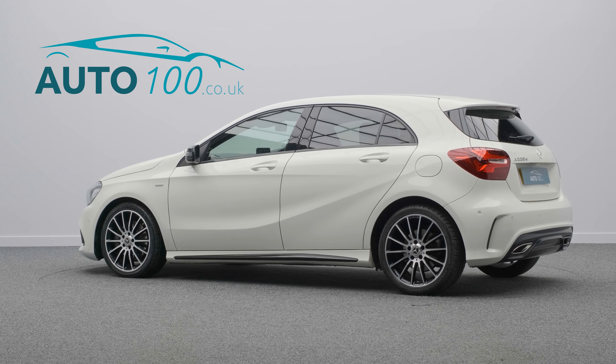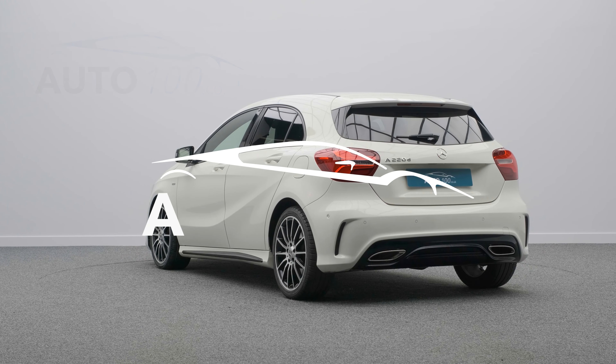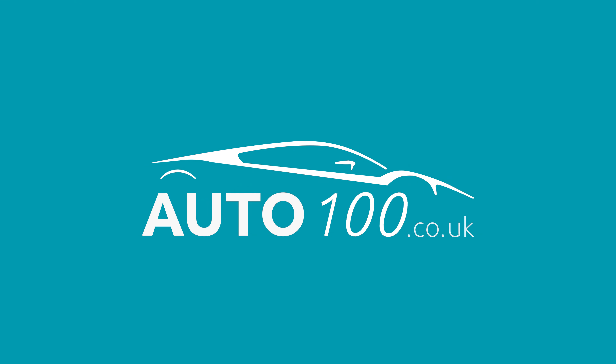Why not click the button above to see how to take advantage of our low competitive rates and how we can get you into this car today.